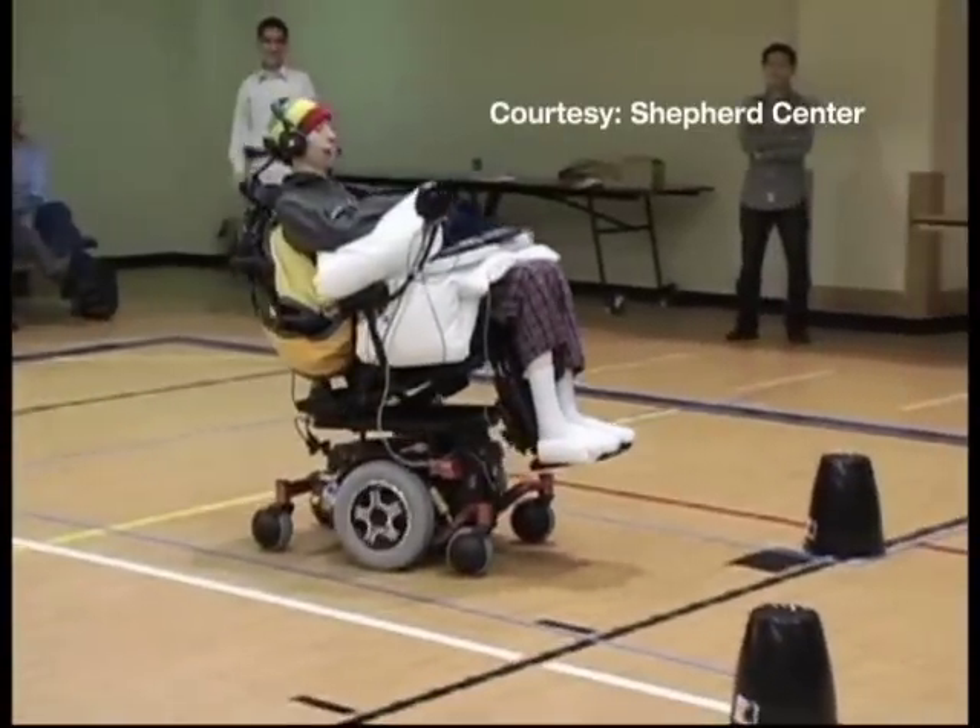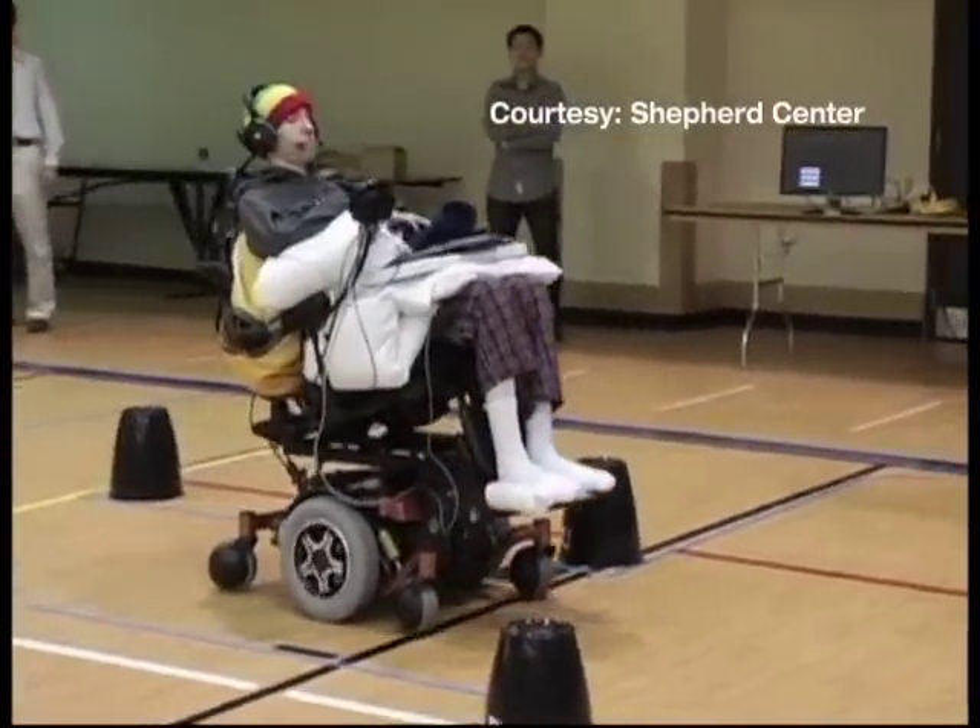Unlike other power wheelchairs that rely on a sip-and-puff method, such as the one used by the late Christopher Reeve, this chair only needs a headset and tongue chip, which is less conspicuous for the user.